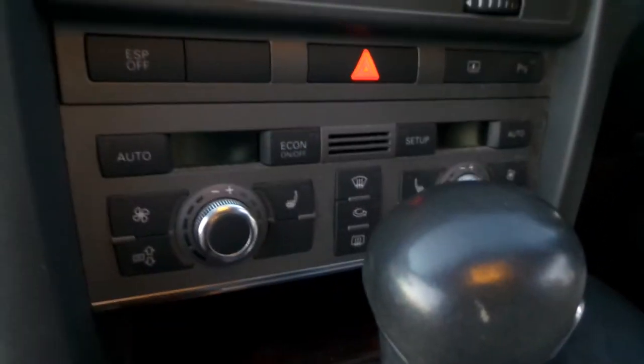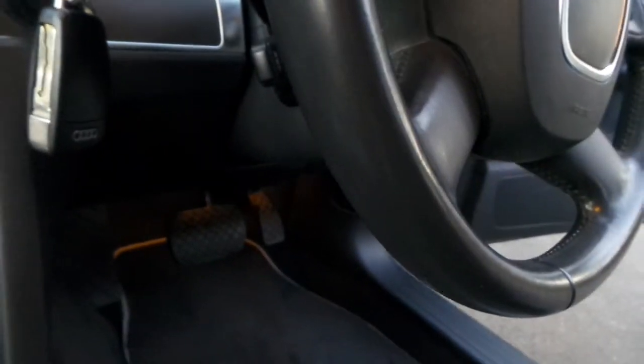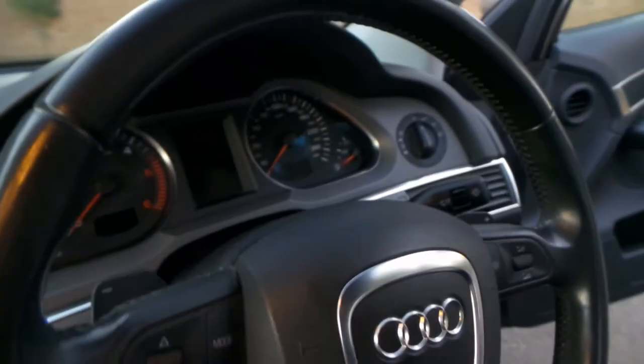All the dials and buttons are in such good condition. It has heated seats, cruise control, paddle shift, and a multi-function steering wheel — and what an enormous amount of power you get from this 3 litre turbo diesel engine.